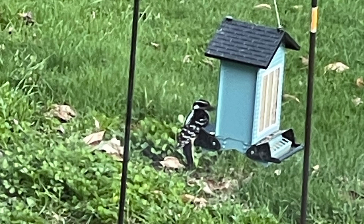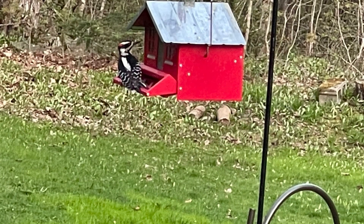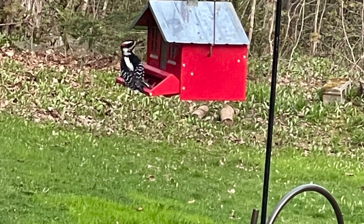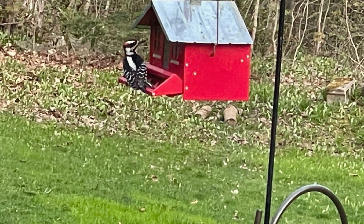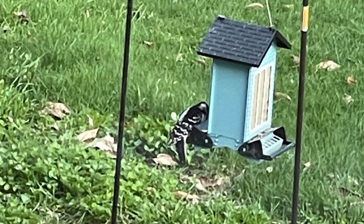When I saw this downy woodpecker staring into the windows of the bird feeder, I was shocked. I had no idea he would like the food there, but he comes quite often. He looks like he's just staring right into the windows, but he's eating and enjoying himself.